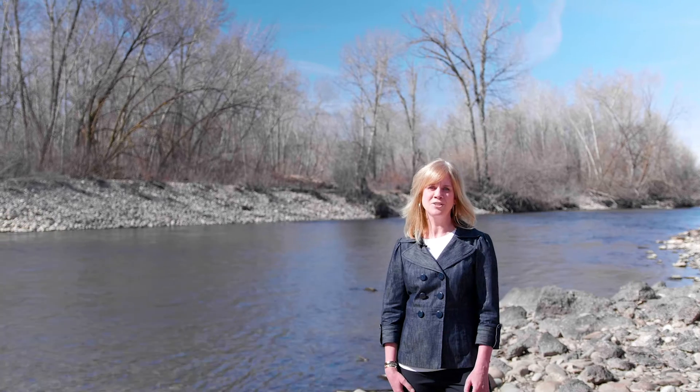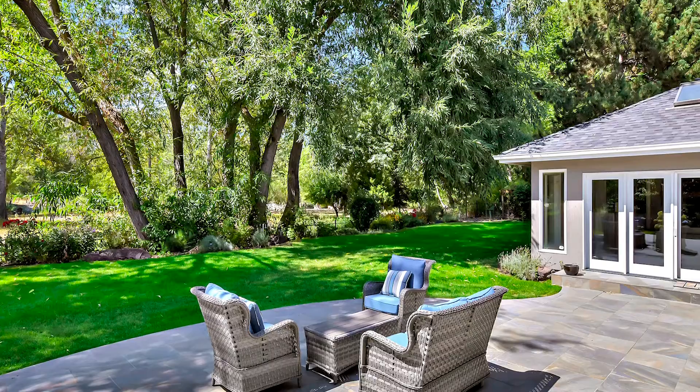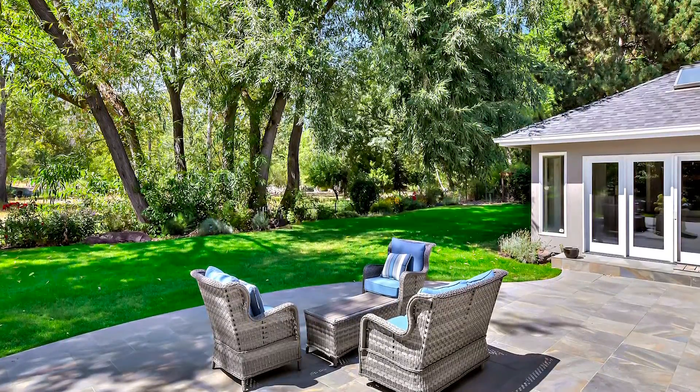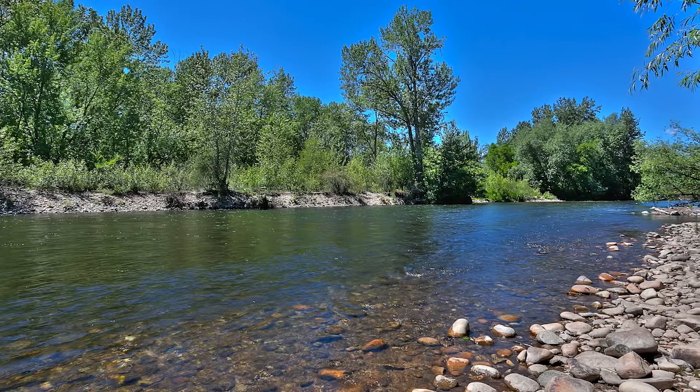This quiet, private sanctuary sits along a premier stretch of the Boise River. The property is enveloped by the natural surroundings, mature trees, a neighboring wooded island, and no public greenbelt access.